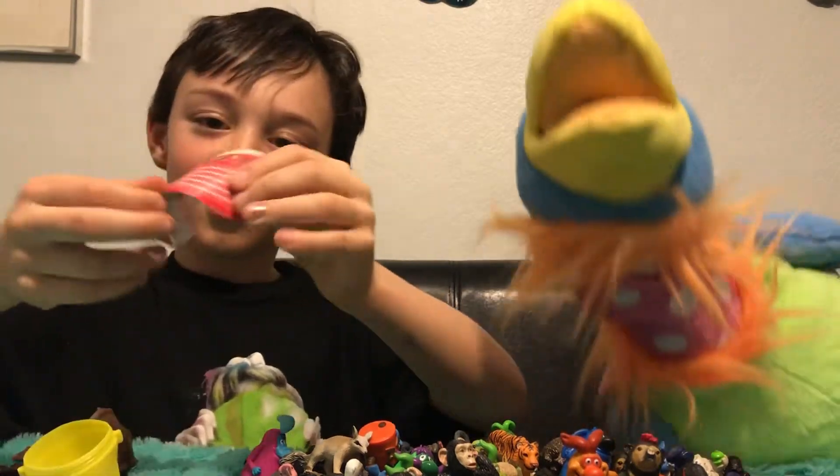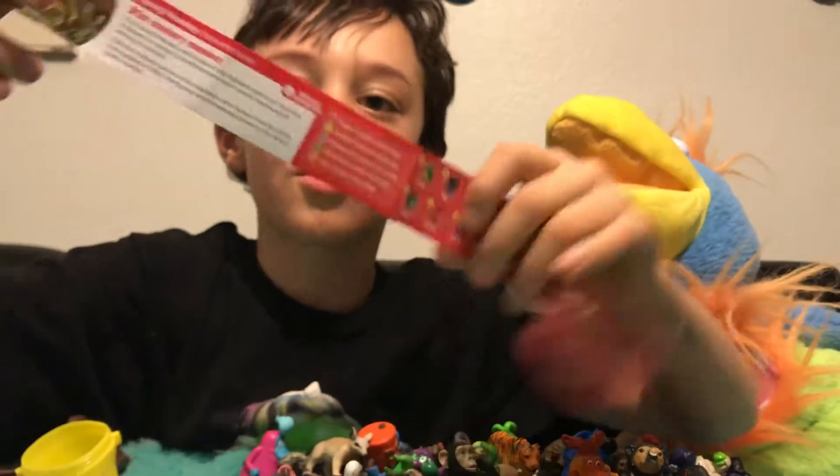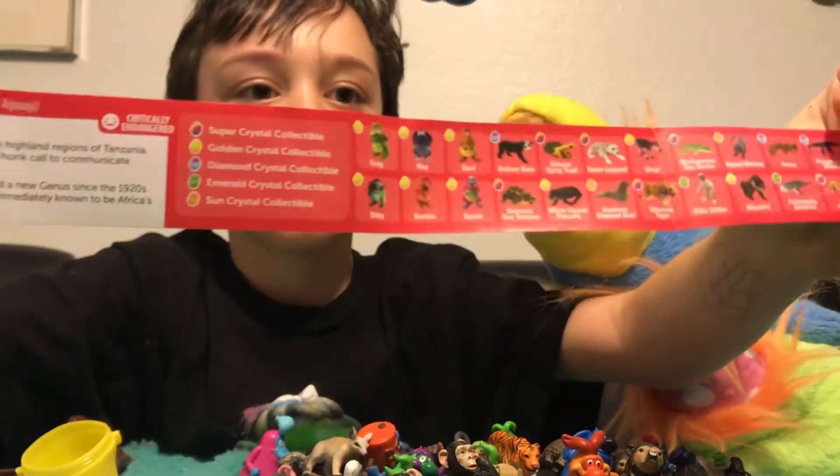And it tells about it — it has a card so you can learn about it. And these are all the ones you can collect. You can pause the video to see how many there are. I'll give you one second.